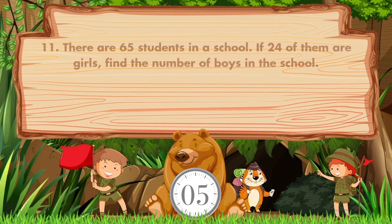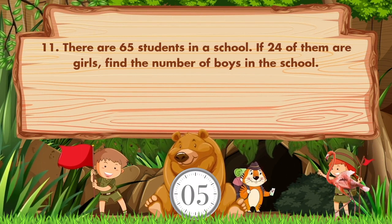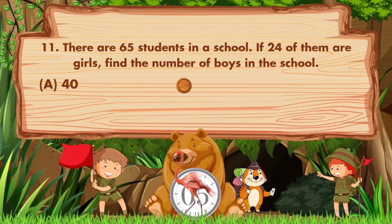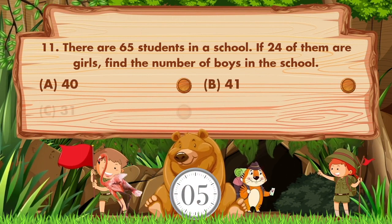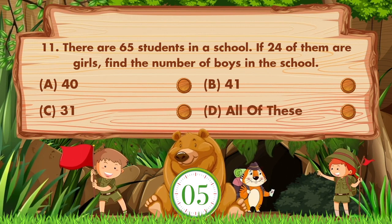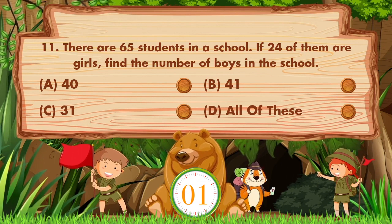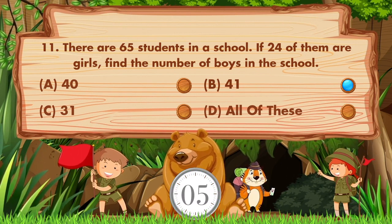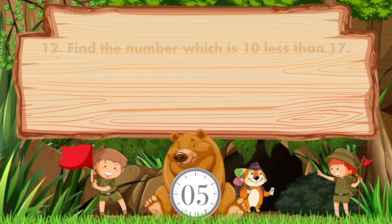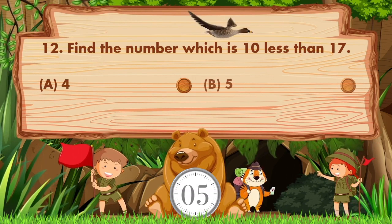There are 65 students in a school. If 24 of them are girls, find the number of boys in the school. Option A is 40, B is 41, C is 31, D is all of these. The answer is option B: 41. Find the number which is 10 less than 17. Option A is 4, B is 5, C is 7, D is 9.